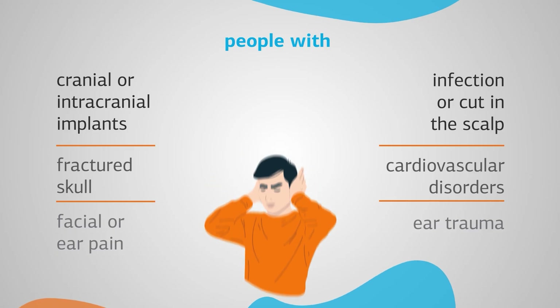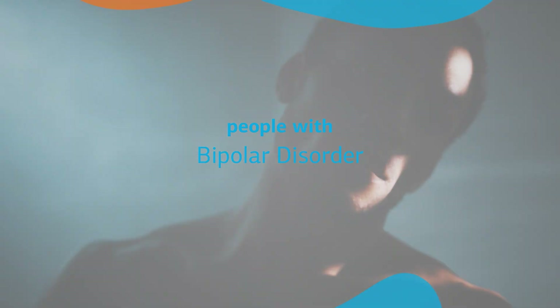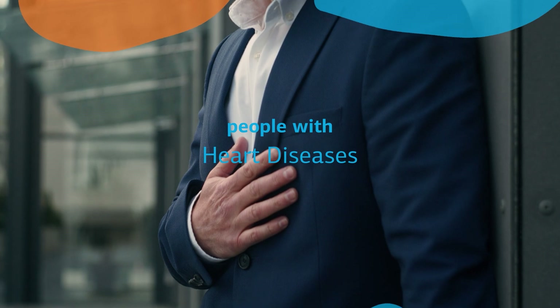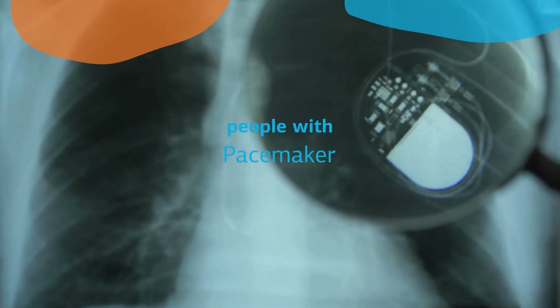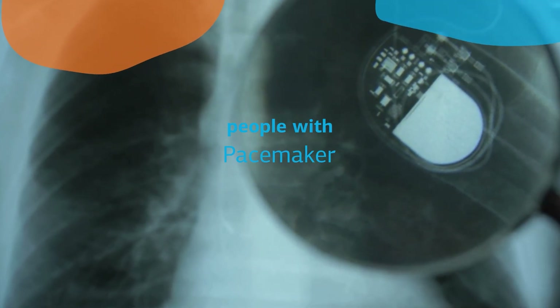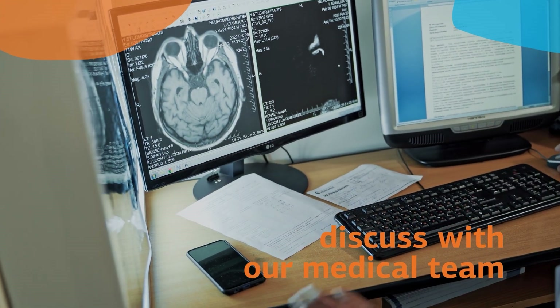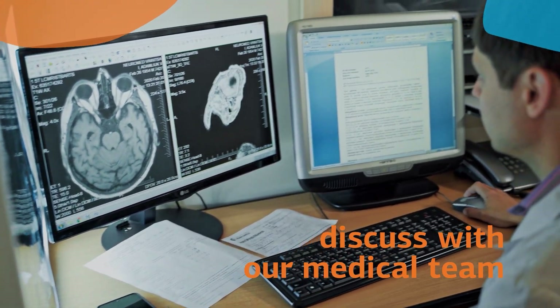or any recent ear trauma. However, if you are suffering from bipolar disorder, epilepsy, or heart diseases, or if you have an active implanted medical, metallic, or electronic device such as a pacemaker, these may require extra precautions and discussion with our medical team prior to starting and during your treatment.